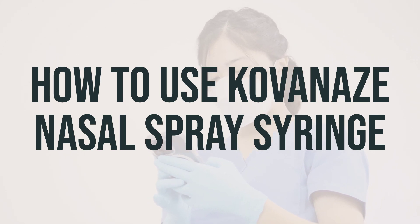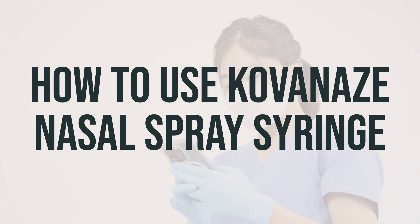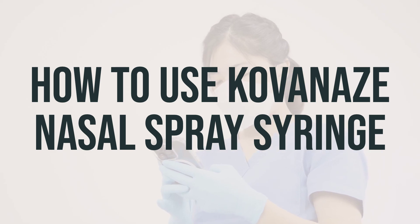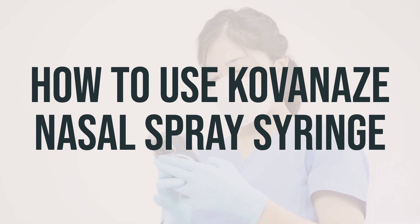Your dentist may then test drill the tooth to check if the area is numb. If the area is not numb 10 minutes after the second spray, one more spray may be given. It is important to follow your dentist's instructions carefully for the best results.